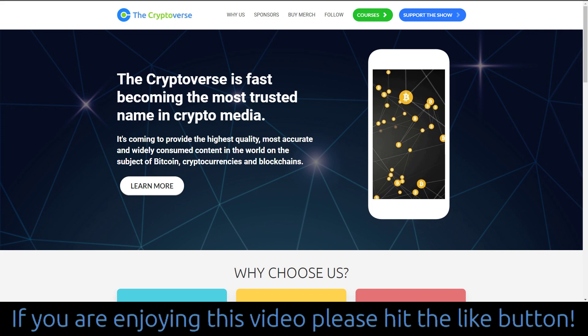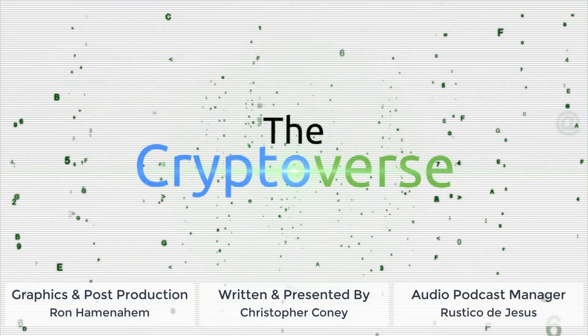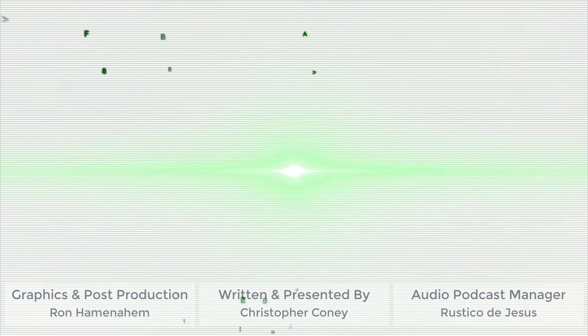That's all I've got for you today. I'll be back with the next episode of The Cryptoverse. So until then, it's me, Chris Coney, saying bye for now.